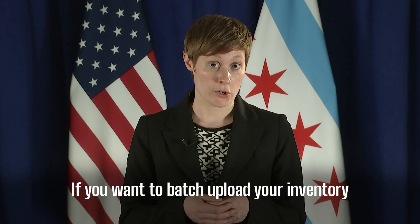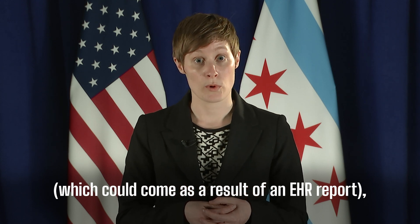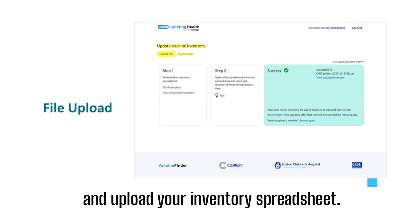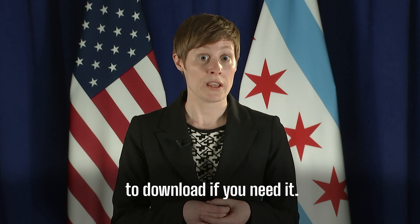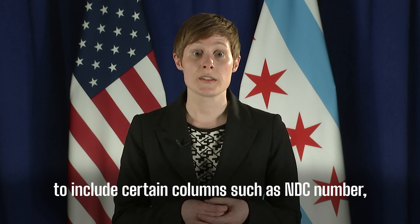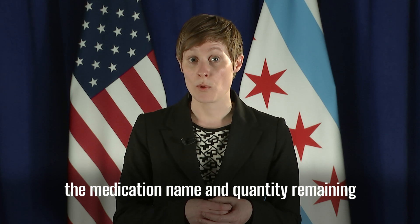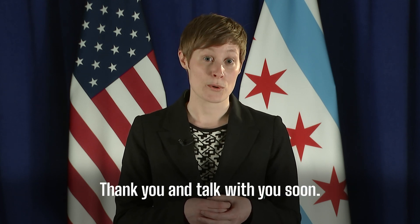If you want to batch upload your inventory, which could come as a result of an electronic health record report, or EHR report, hit the File Upload button and upload your inventory spreadsheet. Vaccine Finder has a sample template to download if you need it, but you can also create your own Excel spreadsheet to include certain columns, such as NDC number, the medication name, and quantity remaining at the same time each day. Thank you and talk with you soon.